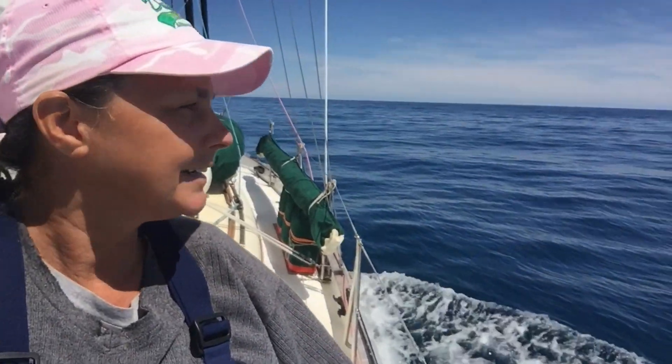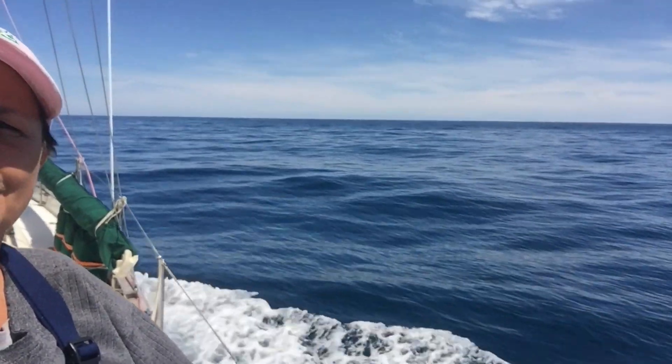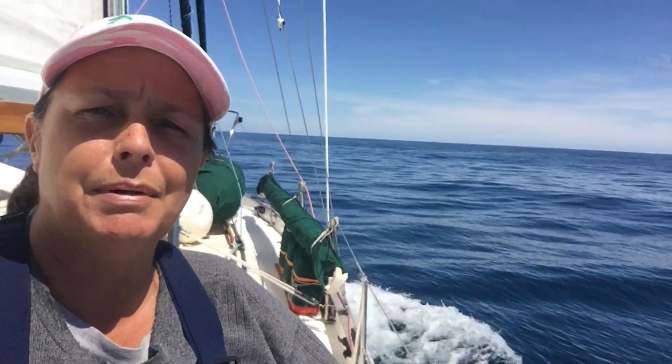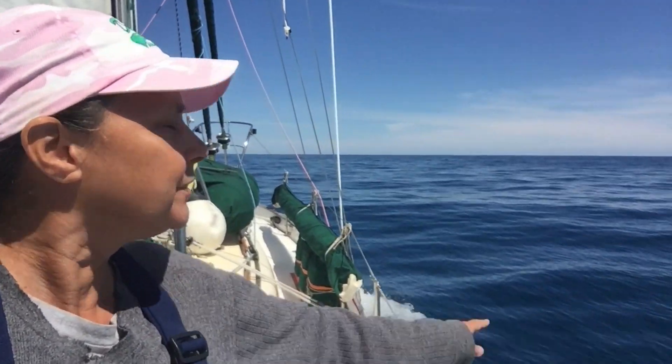We've got a little over 100 miles to go to our waypoint, and then another 10 or 12 miles to the Customs Dock. We're getting excited to see it — we won't be there until the morning, but it's pretty cool out here. The water has calmed down quite a bit for us today, although we do have about a knot and a half head current, which is kind of crazy. But it's beautiful and we're seeing mountains.